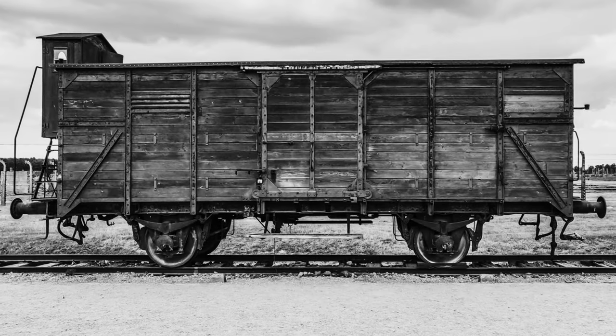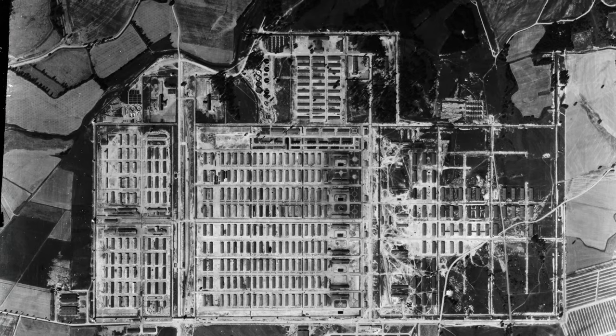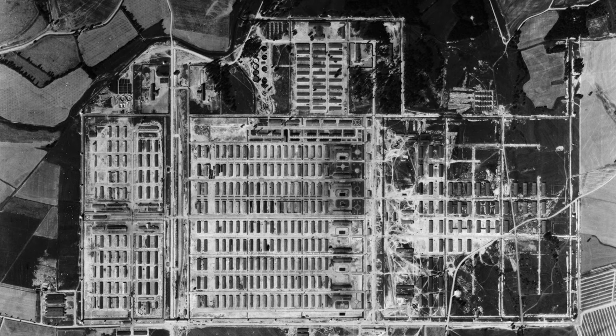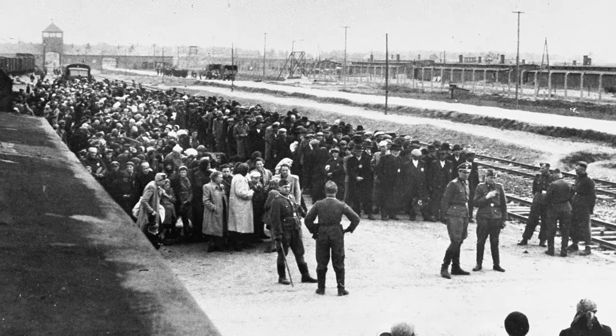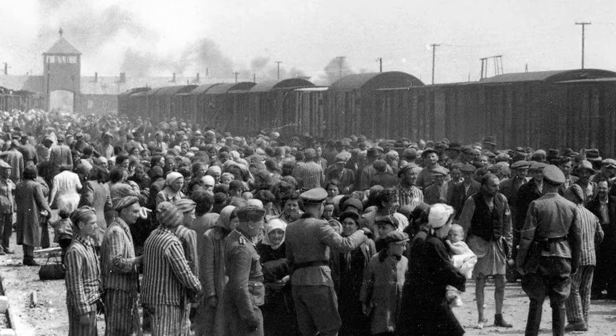The primary thing I wanted to communicate through the Grey Zone was the level of calculation that went into creating a place like Auschwitz-Birkenau, and also the vastness of the operation and its use in the Final Solution, which was to kill on an industrial scale. I wanted something that communicated the level of order it was set up — it was built to carry out an extermination process.